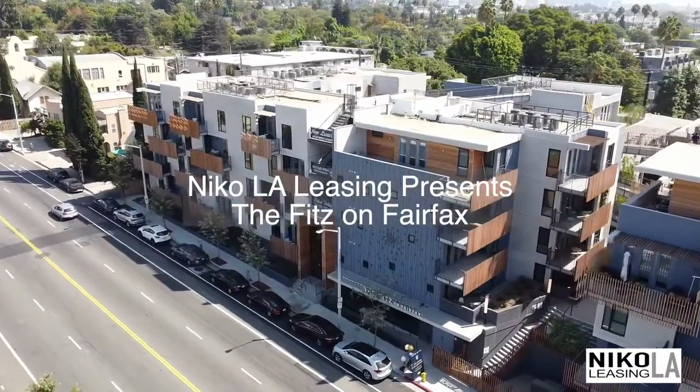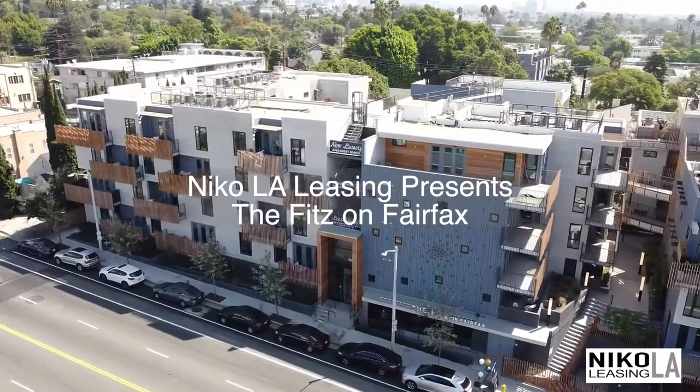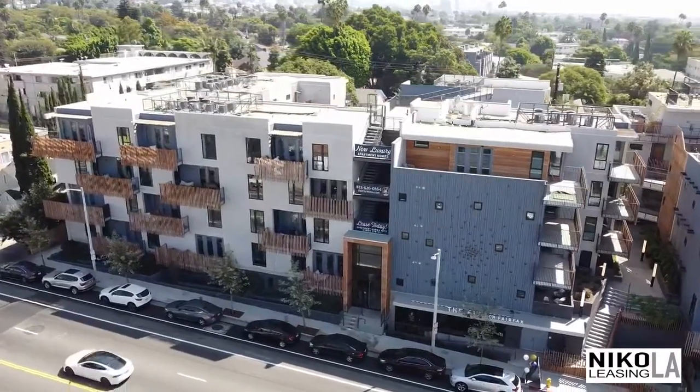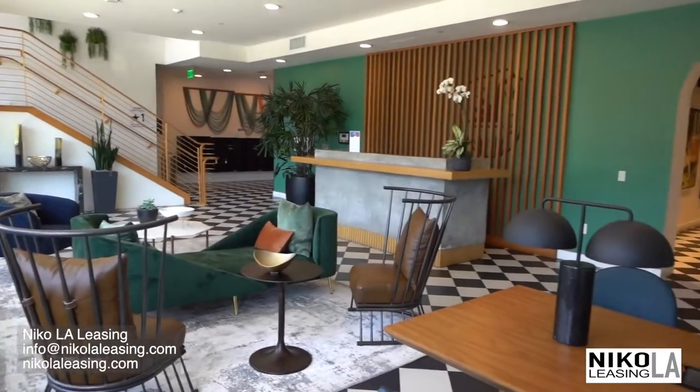NECO LA Leasing presents our realtor-friendly rental at Fitz in West Hollywood. The eclectic design both inside and out presents a vibrancy reminiscent of West Hollywood itself.